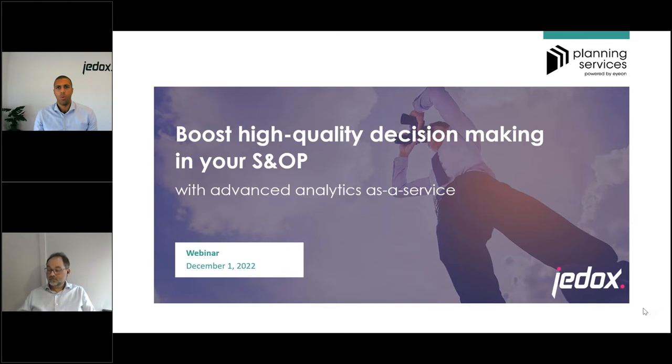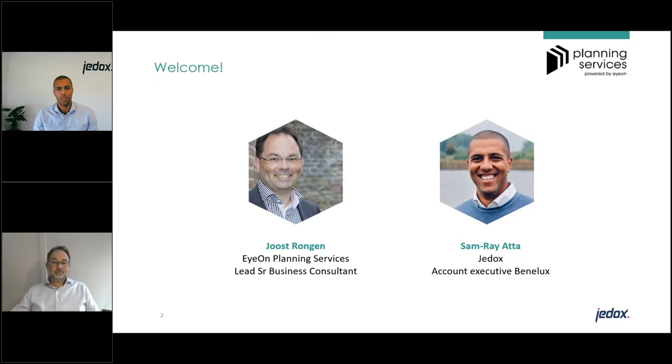Welcome everybody, thank you for joining today's webinar. My name is Sam and I am the account executive for the Benelux region at Jedox. For those who don't know, Jedox is the most adaptable enterprise performance management platform available in the market, and we have been working very closely with our business partner IOM specifically on sales and operations planning.